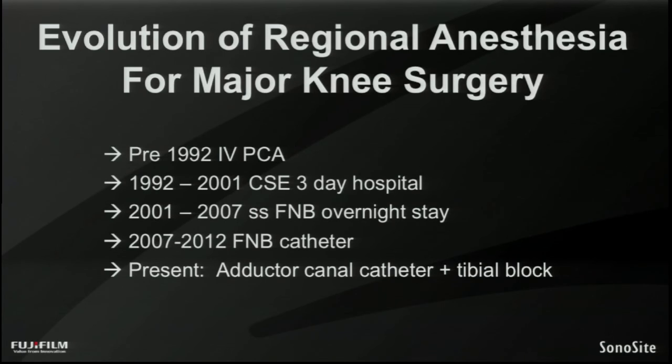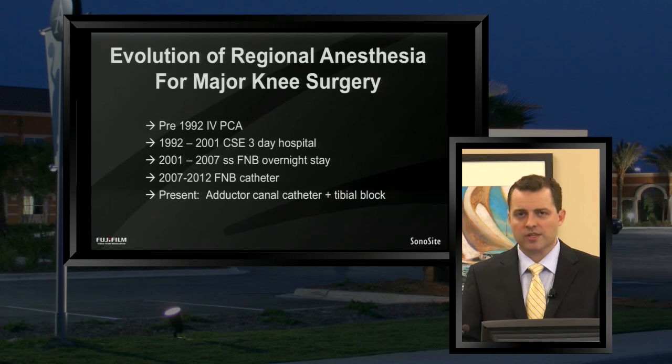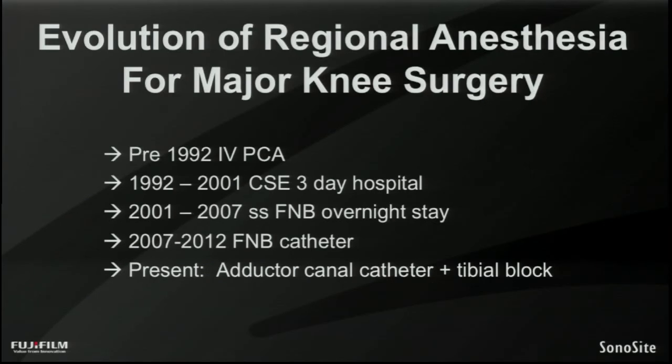Dating back to the early 90s, there wasn't a whole lot of regional anesthesia being used at many centers for major knee surgeries like total knee replacements and ACL reconstructions. Many patients would have nothing but a general anesthetic or a spinal and then be given an IV PCA button to use on the hospital ward. It wasn't until the 90s and early 2000s that central regional anesthesia — neuraxial blocks like a combined spinal epidural or an epidural infusion — became popular, and patients would typically stay for several days in the hospital with their epidural.